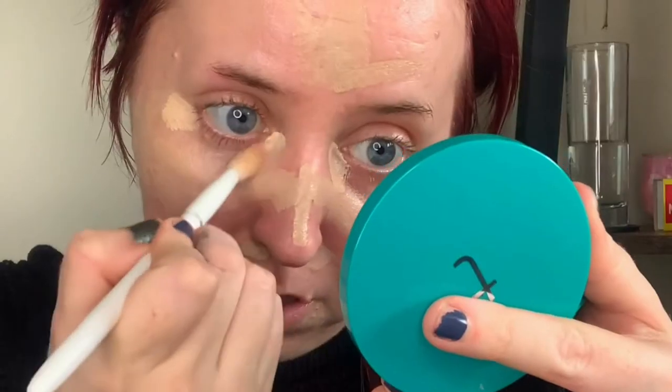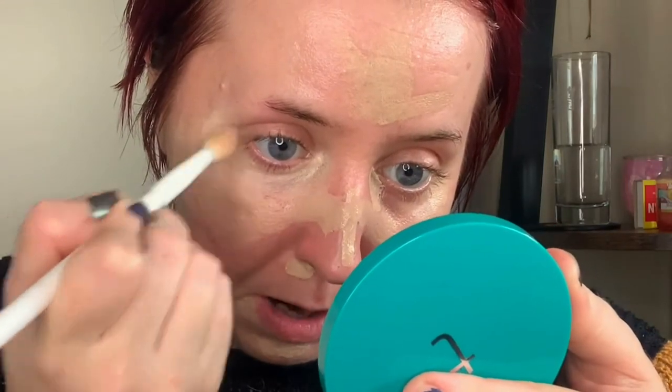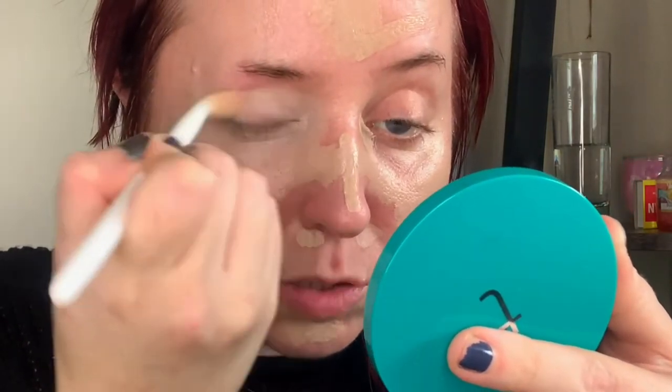I'm going to blend out my concealer under my eyes first using a fluffy crease brush. I have loads of these so I'm not worried this one is stained with concealer. This is a Wet and Wild crease brush — you can get them at Beauty Bay in the UK or all over the place in the US. Any crease brush works. Windscreen wiper motion, then flick it down and pat. Whatever excess I have I just put a little bit over my eyelid — I don't like to show too many veins.